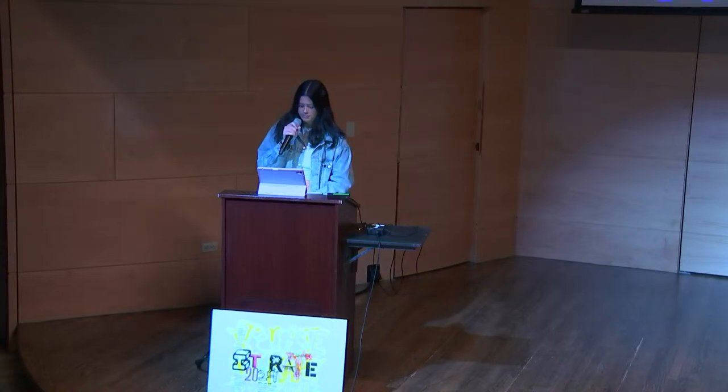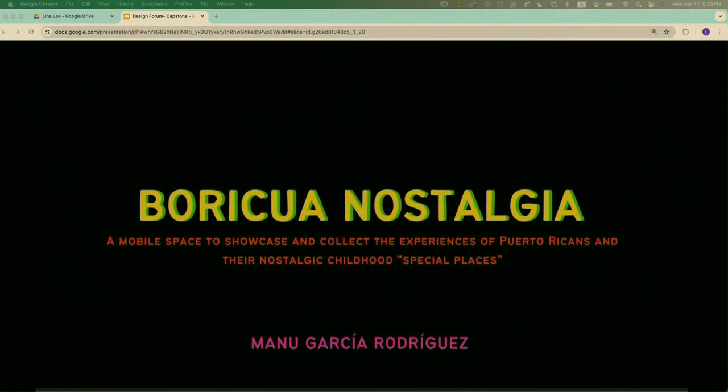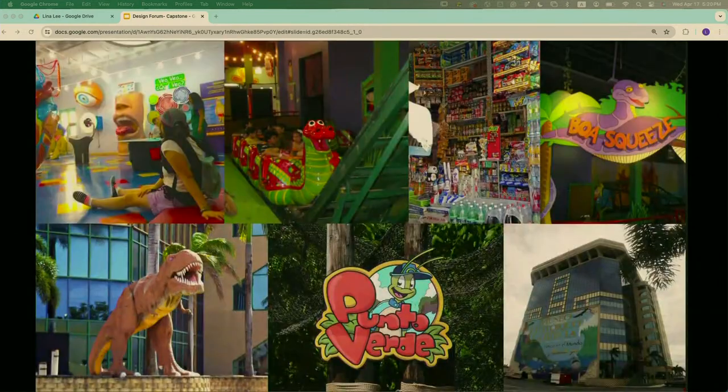My name is Manu and my capstone project is Boricano Stalia, a mobile interactive space fostering intergenerational connections through the exploration of Puerto Rican childhood experiences. In Puerto Rico, there used to be numerous spaces dedicated to children's enjoyment that have since disappeared due to a lack of interest and resources from the government. My project aims to raise awareness about these special places I cherished in my youth.